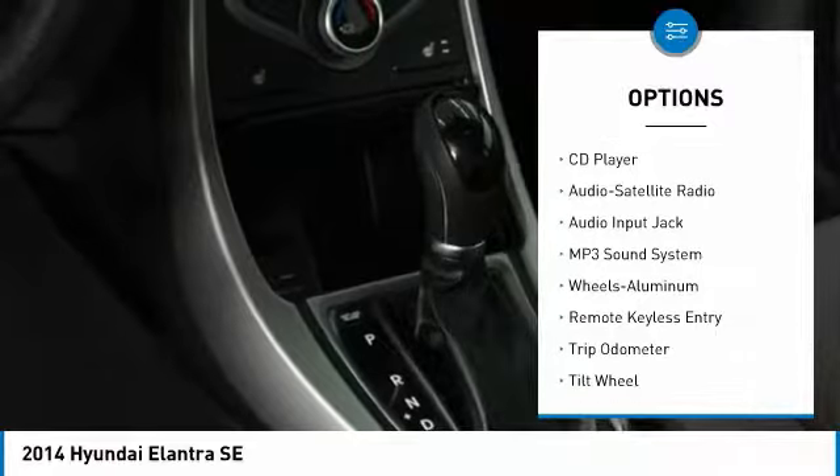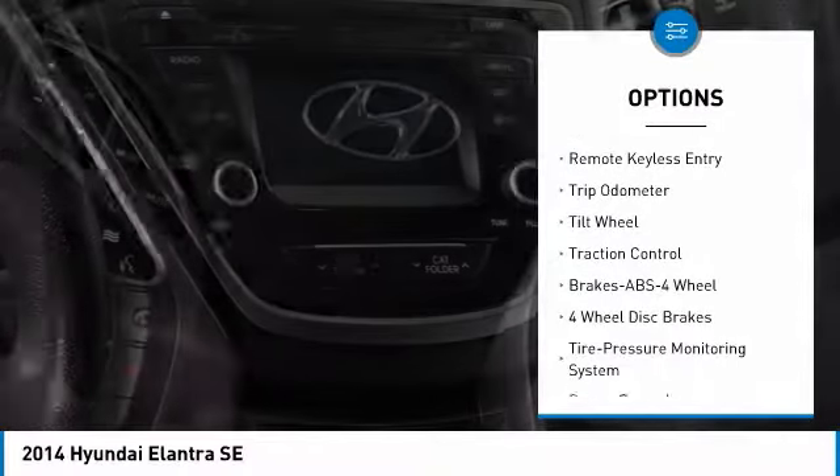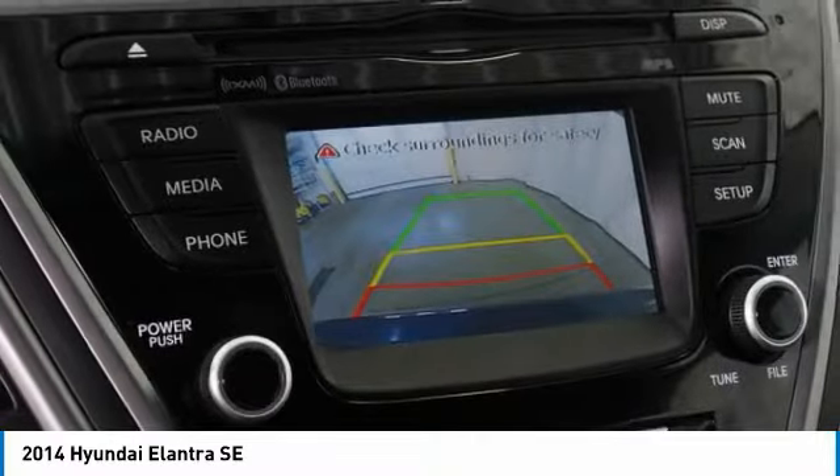Traction control. Anti-lock braking system. Power steering. Cruise control. Aluminum wheels. Rear defrost. Front wheel drive. AM-FM stereo radio.